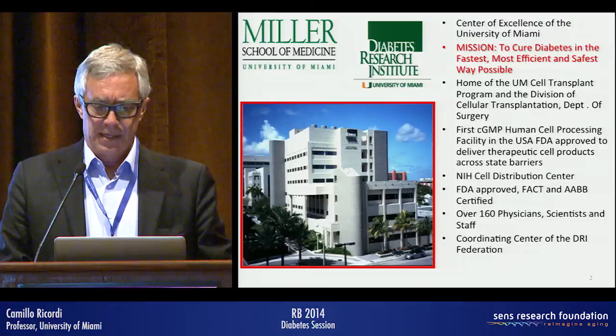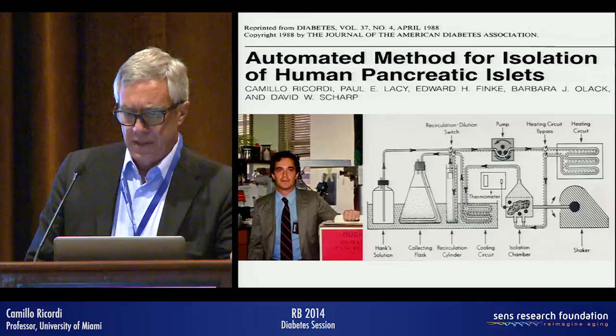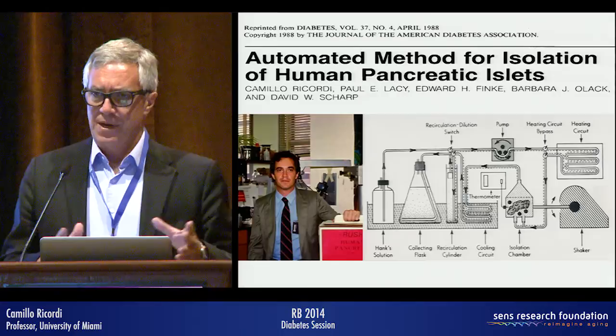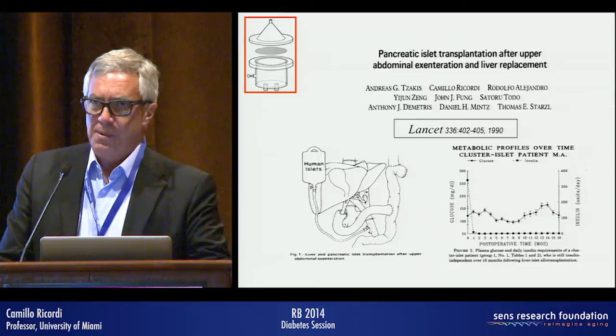This is a picture of me from a few weeks ago when we started this effort — actually back in 1986-88 at Washington University in St. Louis. What we developed was a system to extract the insulin-producing cells from the human pancreas through a continuous flow module in which the islets are progressively separated and purified from the pancreas under a continuous digestion system. We then performed the first successful clinical trial when I moved to the University of Pittsburgh with Dr. Starzl, and it seemed the problem of diabetes was solved — the first six patients were cured.